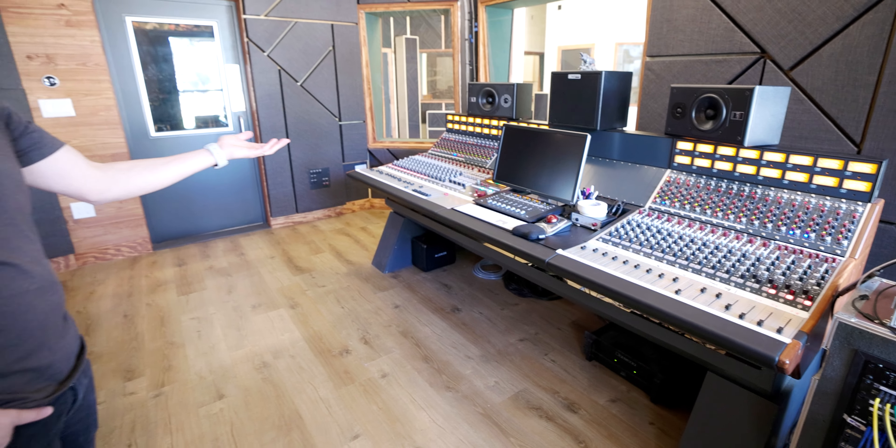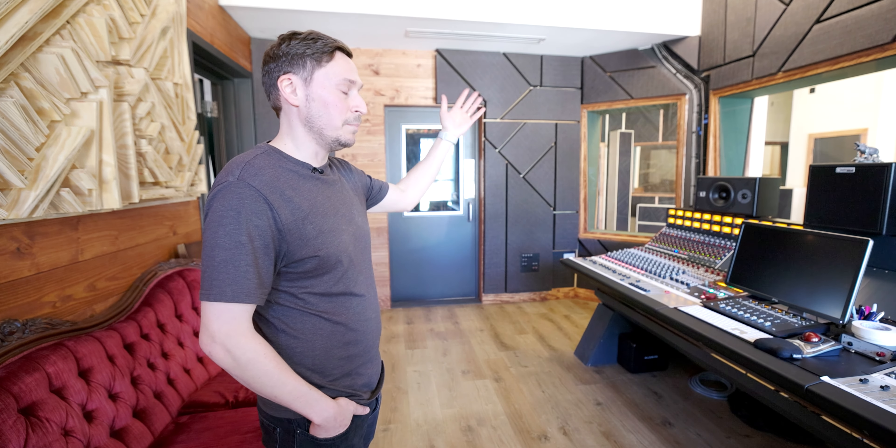There are two studios here, so the other studio has the same setup. If this studio is booked for a session, we can do the same thing in the other room. And if both rooms are booked, you just record it on a laptop and dump it on the console later.